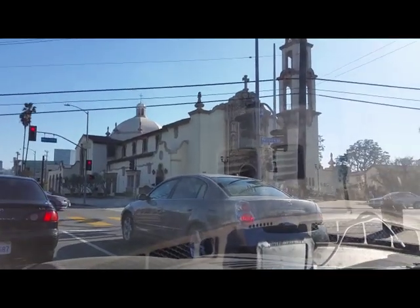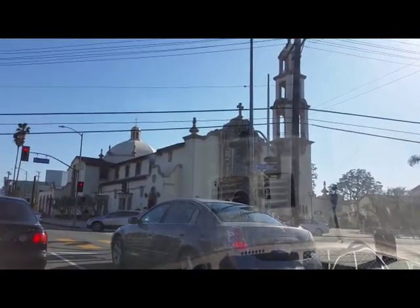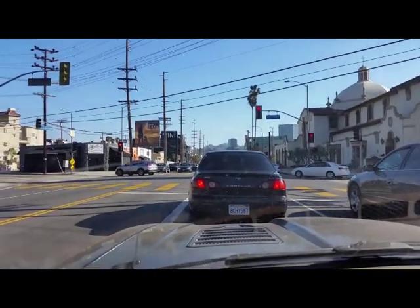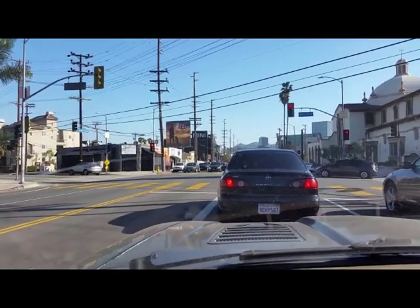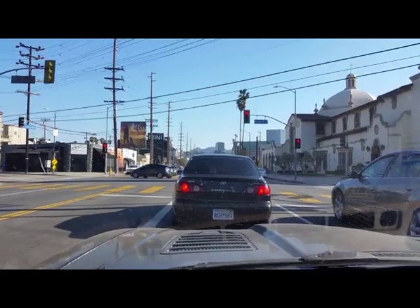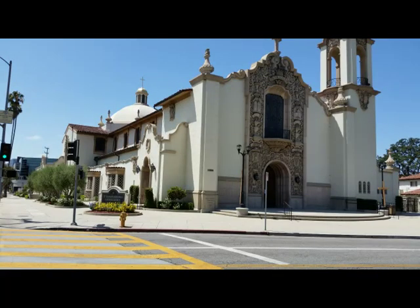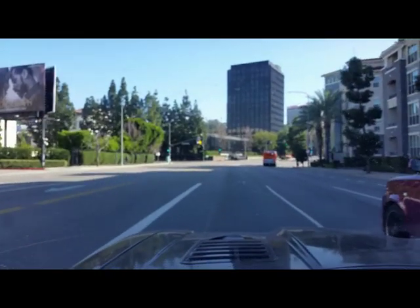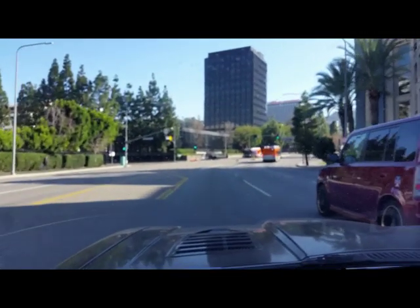St. Charles Church — Dolores Hope would attend here. Her husband Bob Hope would say of his wife: 'My wife Dolores does enough praying to take care of the both of us.' However, eventually Dolores' prayers were answered and Bob Hope was baptized into the church.